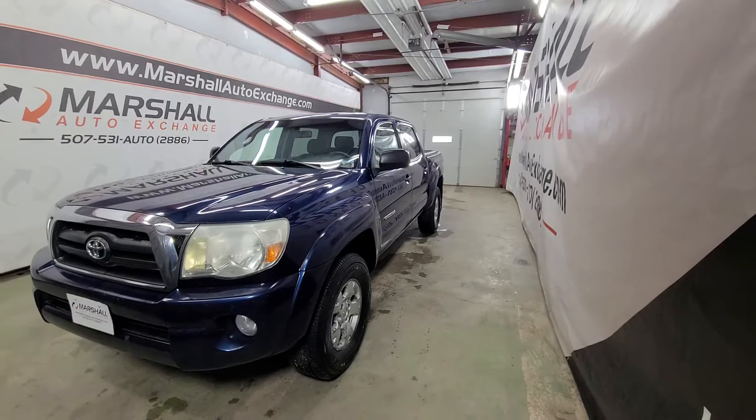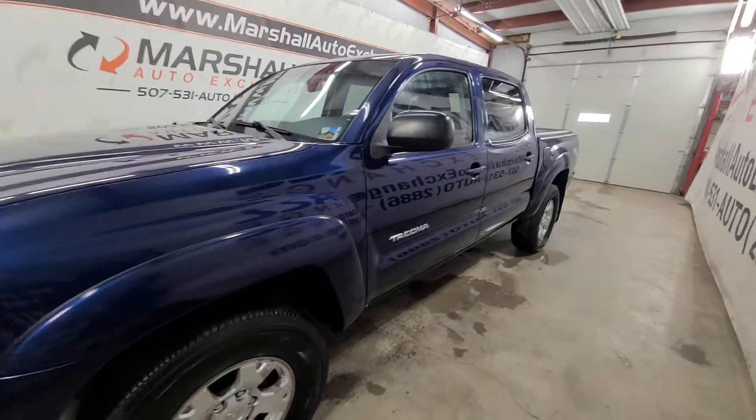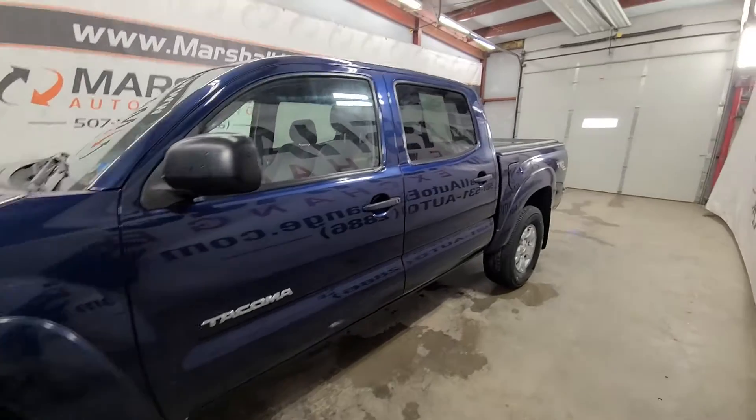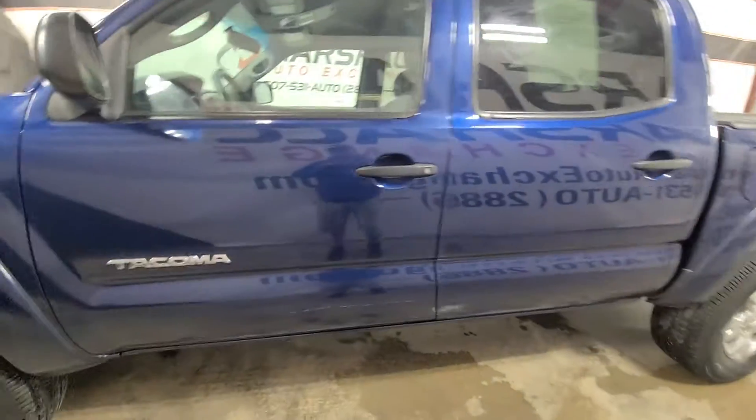History on this vehicle: we purchased it from a franchise store via the auto auction, so I do not have a ton of history on this vehicle as we didn't take it in on trade directly. We are not a Carfax dealer or an AutoCheck dealer, so if you would like to obtain a Carfax you would need to obtain that through them directly.